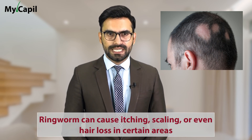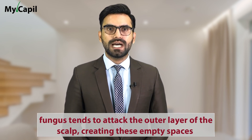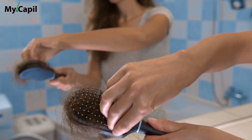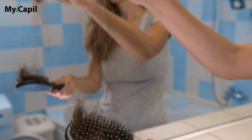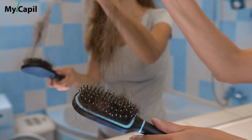Besides its unpleasant effect on the hair and scalp, ringworm can cause itching, scaling, or even hair loss in certain areas, as the fungus tends to attack the outer layer of the scalp, creating empty spaces. It can also cause inflamed skin which leads to hair detachment. We may also notice that the hair becomes more fragile and weaker, making it fall out more easily, even by simply pulling it with our hands.